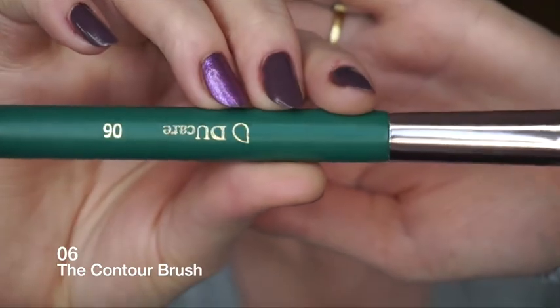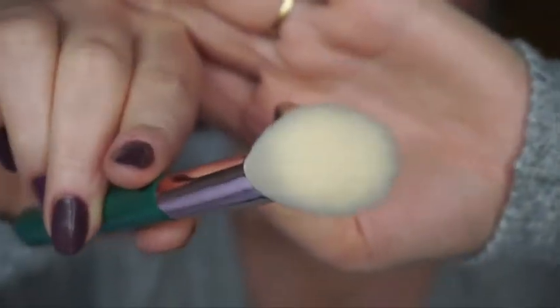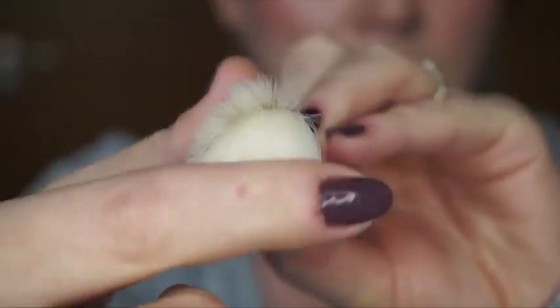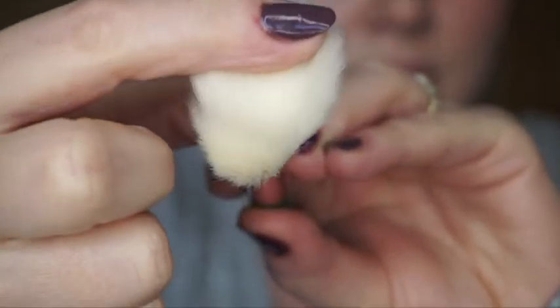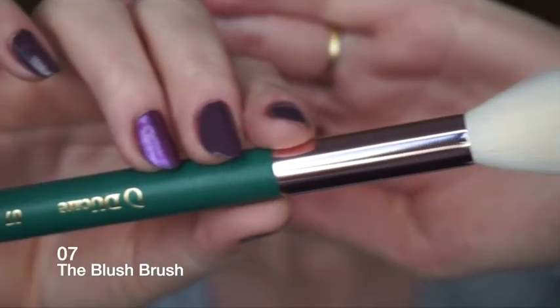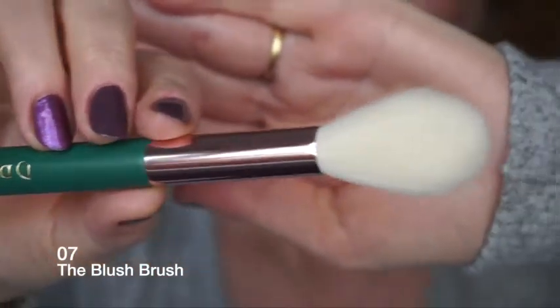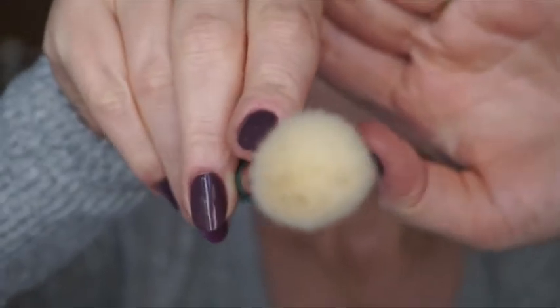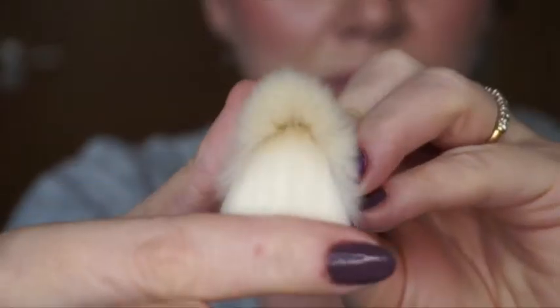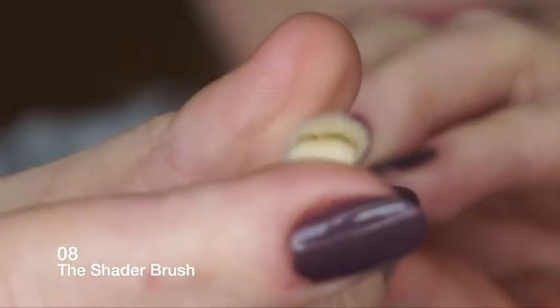Number six is the contour brush - shaped to define the forehead and cheekbones. Number seven is the blush brush - the brush can be used to do blush and highlighter.